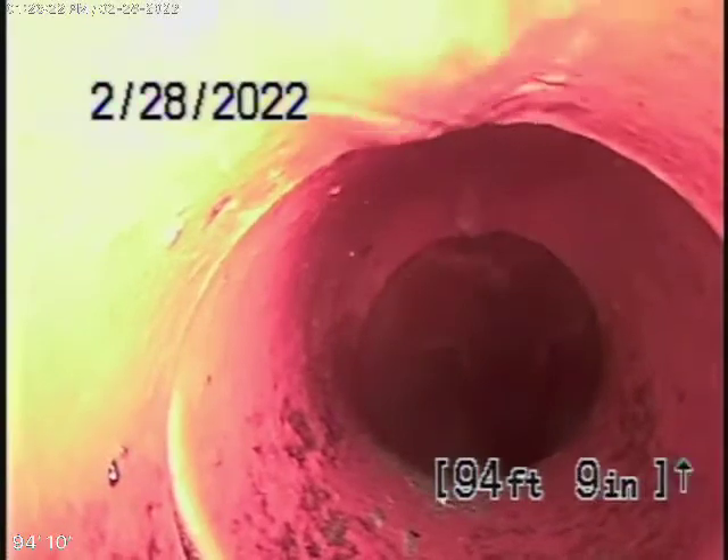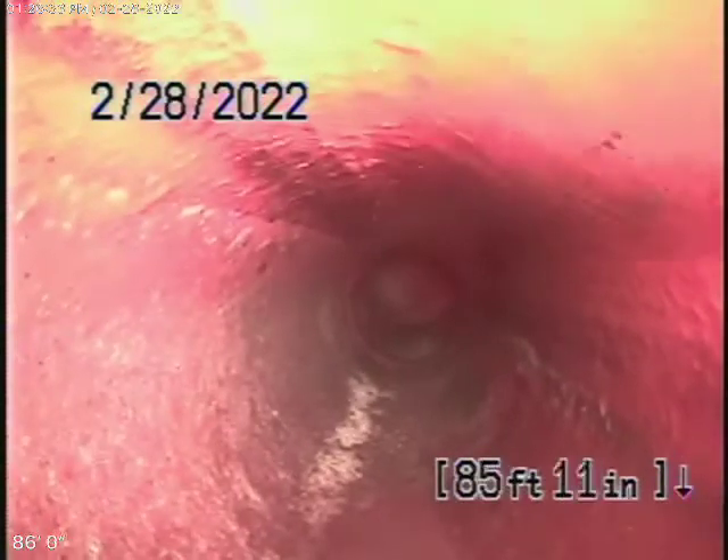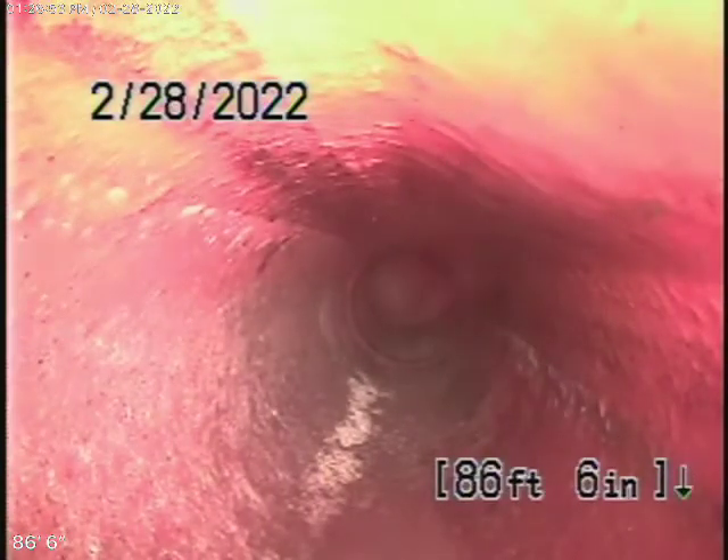Now it comes onto the property over here and changes to a four-inch clay pipe. This also is in very good condition — it's nice and clean. So we're in the four-inch clay pipe coming back, also in very good condition.